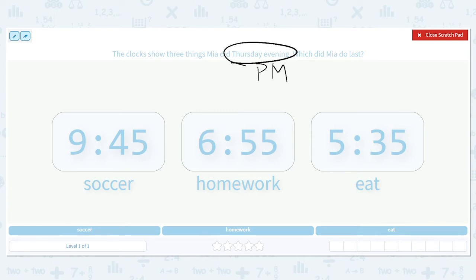She had soccer at 9:45, homework at 6:55, and she ate at 5:35. To figure out what she did last, we want the highest time — the greatest hour. Looking at our hours, we have 9, 6, and 5. Nine is the highest, so that means she did soccer last.